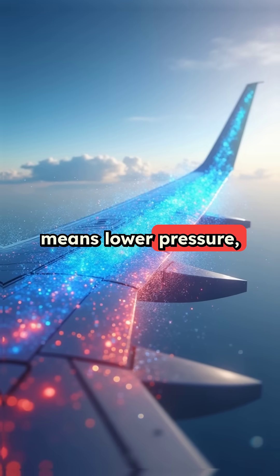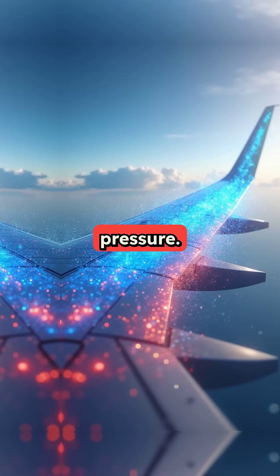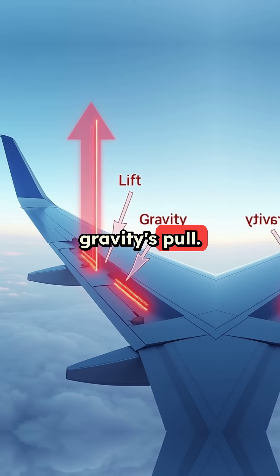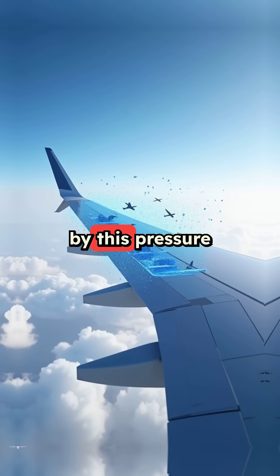Faster air on top means lower pressure, while slower air below creates higher pressure. This pressure difference generates an upward force called lift that counteracts gravity's pull. The wings aren't actually pushing against air — they're being pulled upward by this pressure difference.